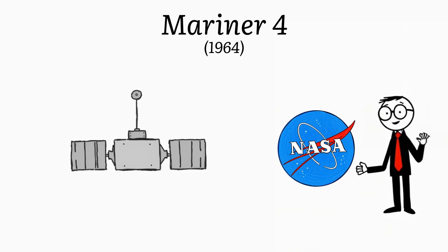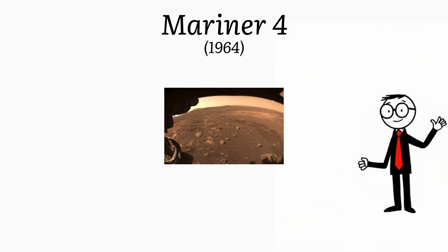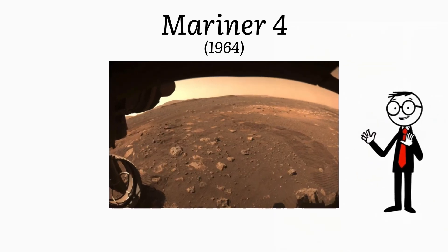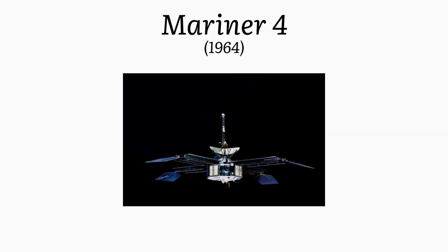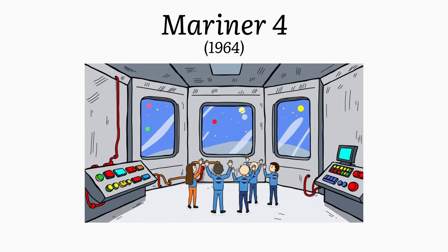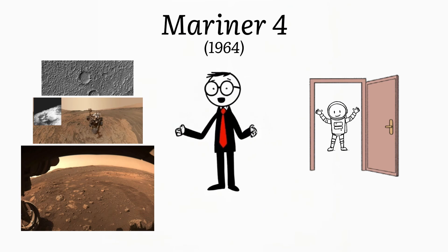Mariner 4. NASA launched Mariner 4 as the first spacecraft to fly by Mars and send back pictures. These pictures showed a dry, cratered surface. Before this, Mars was just a blurry red dot in the sky. Mariner 4's success was a huge leap forward in space exploration, providing the first clear images of another planet and opening the door for future Mars missions.